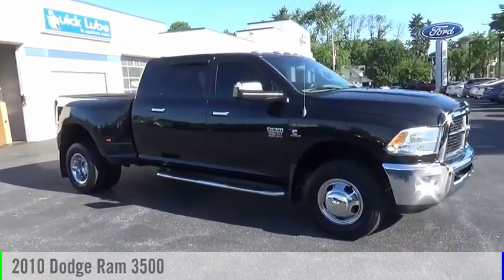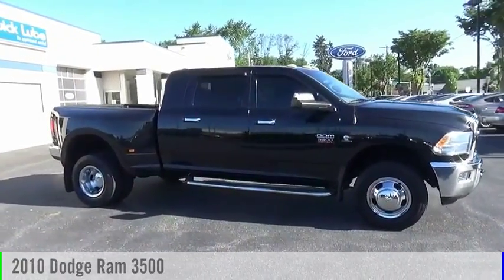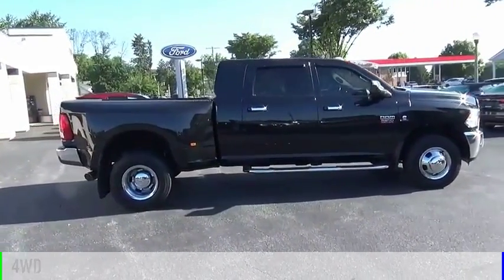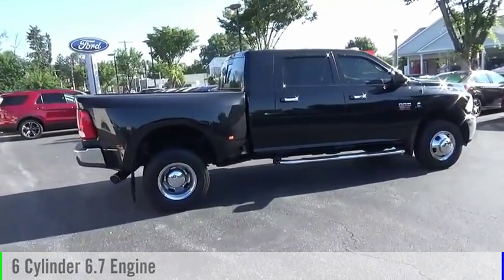Make a great choice today with the 2010 Ram Pickup 3500. This vehicle is powered by a four-wheel drive, six-cylinder, 6.7-liter engine.